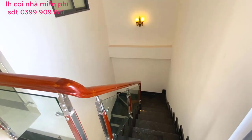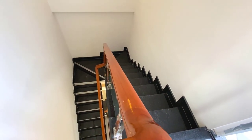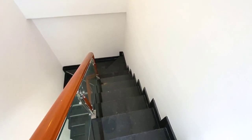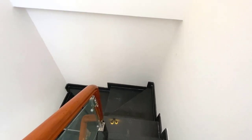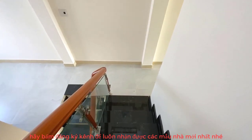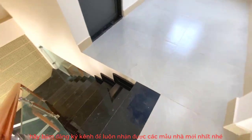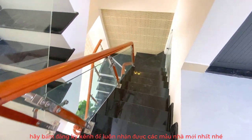Ai đi coi nhà thì liên hệ về Phương tại ngã tư Bình Chuẩn, Phương đón đi coi nhà miễn phí. Giá 2 tỷ 8 là giá bao sang tên luôn, bao phí công chứng. Pháp lý rõ ràng, sổ là sổ cá nhân đứng tên cá nhân rồi, chứ không phải đứng tên công ty. Đứng tên công ty mọi người sẽ mất rất nhiều thời gian để sang sổ, có thể vài tháng, vài ba năm, hoặc không sang được. Sổ cá nhân như thế này mọi người chắc ăn, có thể sang tên ngay.